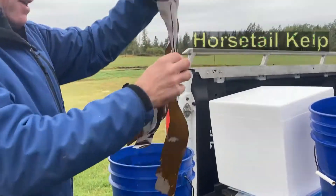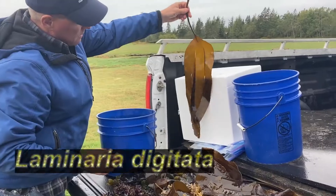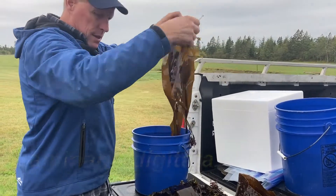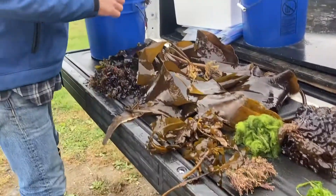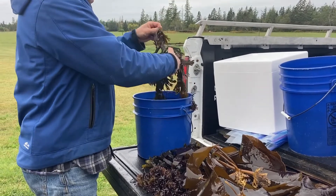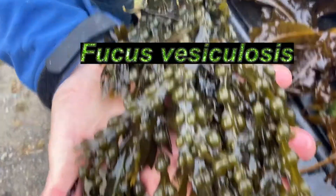Some horse tail kelp — you can see that, it's very pretty. Another piece of horse tail. And the most common bladder rack — little bladders there, it's a pretty plant.